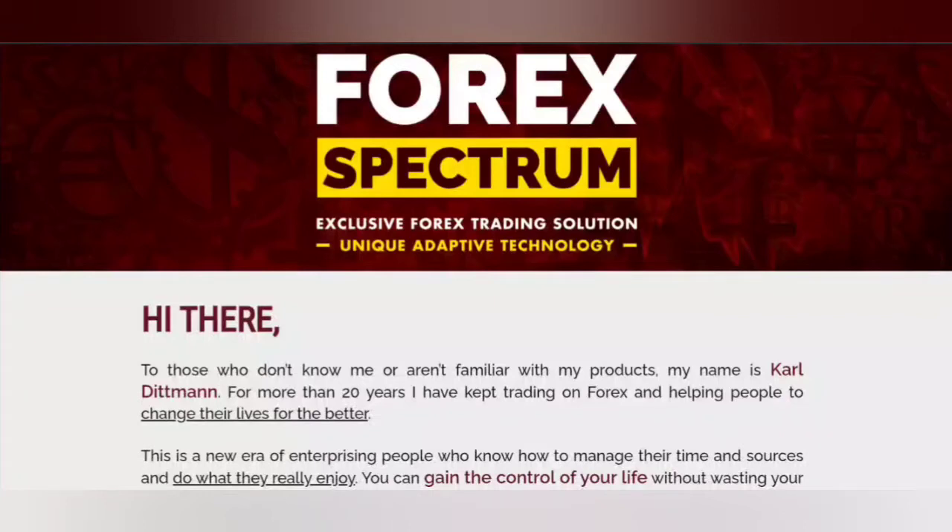I'm going to show you the three best forex trading robots that you can try in 2021. They're not really in a particular order, but I'm just going to show you guys three of them.